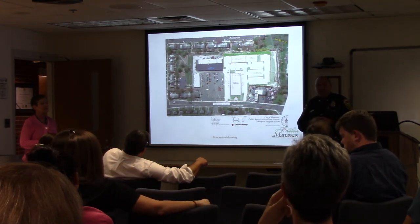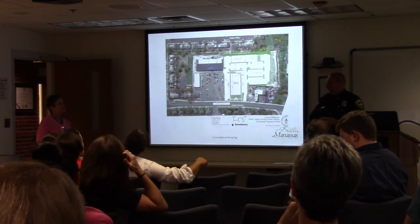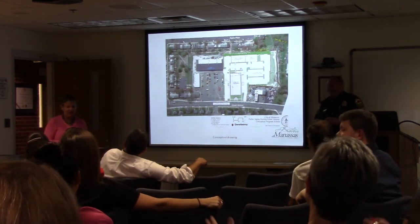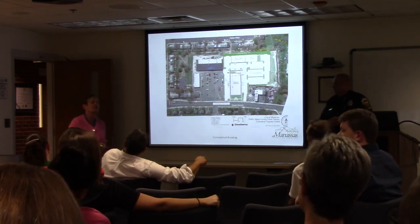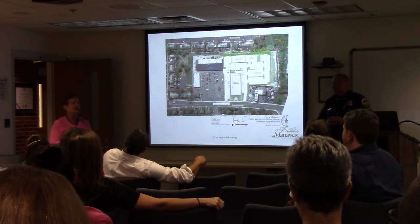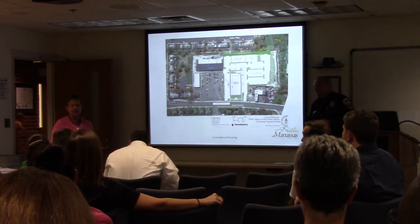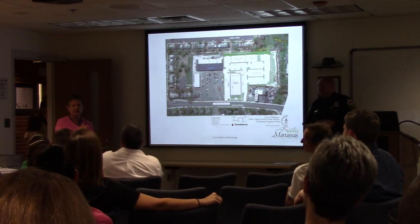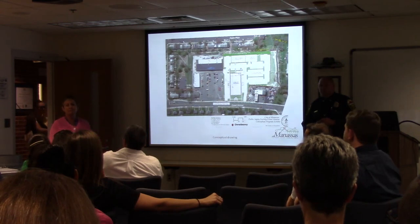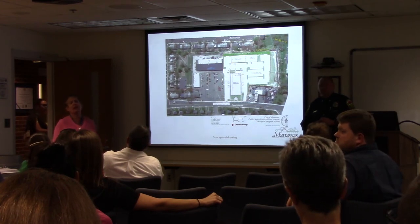A citizen asks about the project timeline. Liz says she has an aggressive timeline — the chief would like to break ground tomorrow. Realistically, they're hoping to go out this fall with bids for the building design. Design, site plan, and engineering will take about 12 months, so construction could start in a year to 18 months. Construction typically takes two years, making it approximately a three-year project overall.